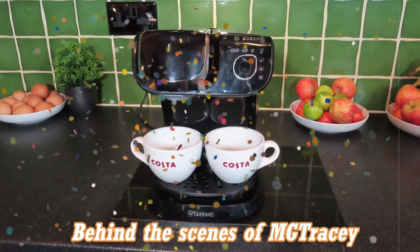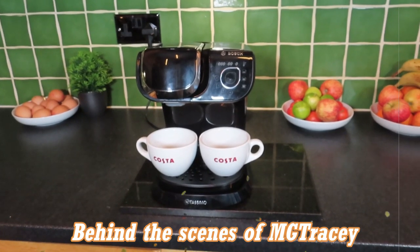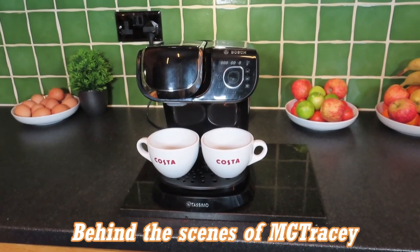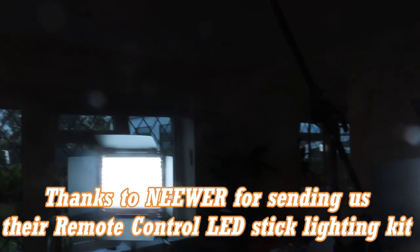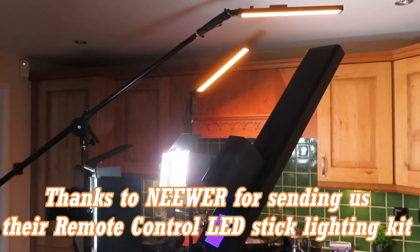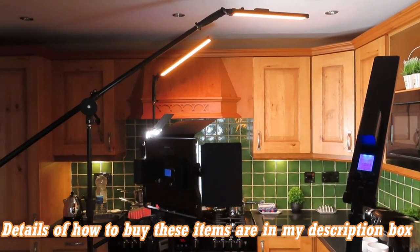Hello and welcome to MG Tracey. One of the most frequent questions I get is asking what equipment I use for all my different videos. I've been on YouTube for almost 10 years so I've learned a lot about what works with cameras and lighting. Today we're going to be looking behind the scenes, and I'm going to show you some of the great lighting sent by our friends at Neewer.